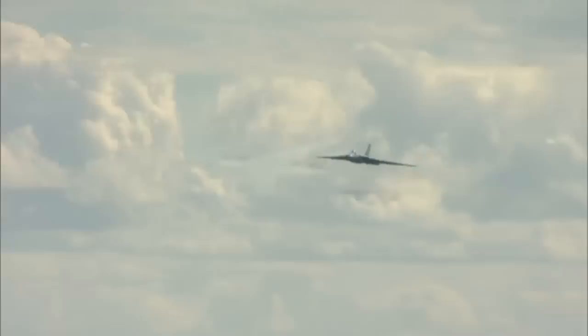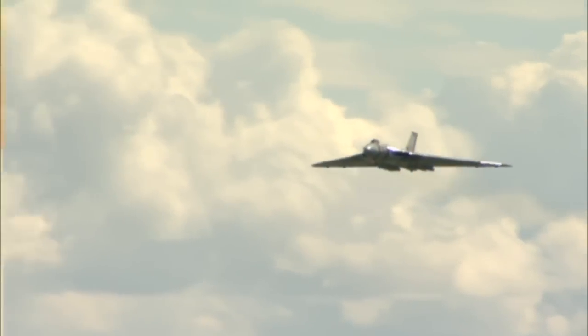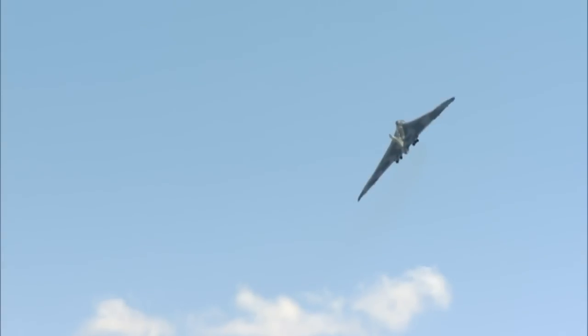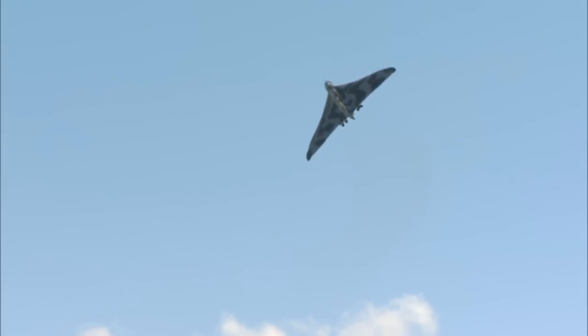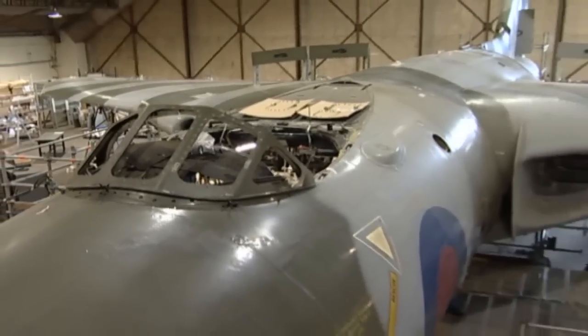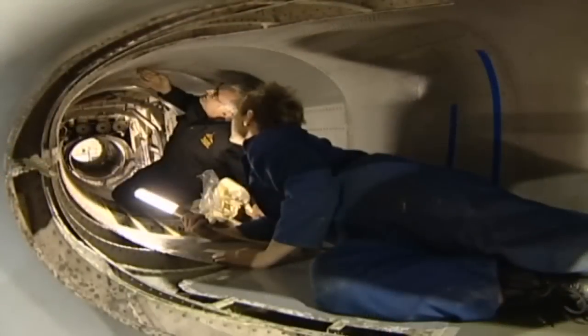Most Vulcans were retired a short time later. This one, XH558, is the last remaining Vulcan in the sky. From 1986 until 1993 it remained in RAF service as a display aircraft. In 2007, now in civilian hands, it took to the skies again following a lengthy restoration.